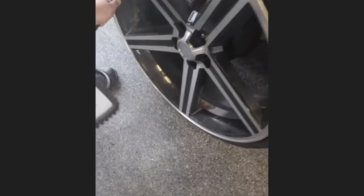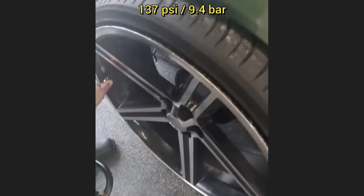When this vehicle was in for an oil change, the mechanics were checking the tire pressures and found that one tire had 137 psi in it.